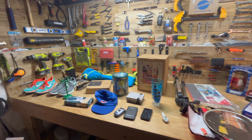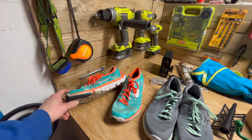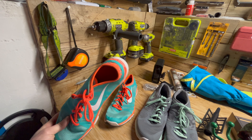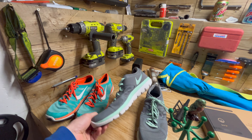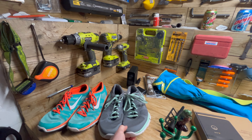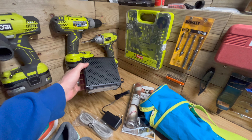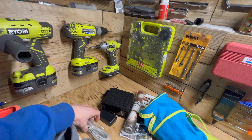Hey guys, welcome back to another episode of STL Thrifts. Today we're doing something a little bit different. We're going to go over stuff that did not sell in 2022. This is stuff I picked up during the year, ended up not selling it, and I'm going to take a loss on it, give it away, try and sell it on Craigslist as a lot, or just re-donate it.